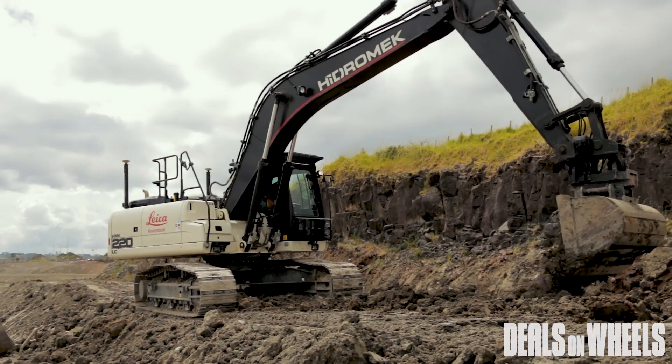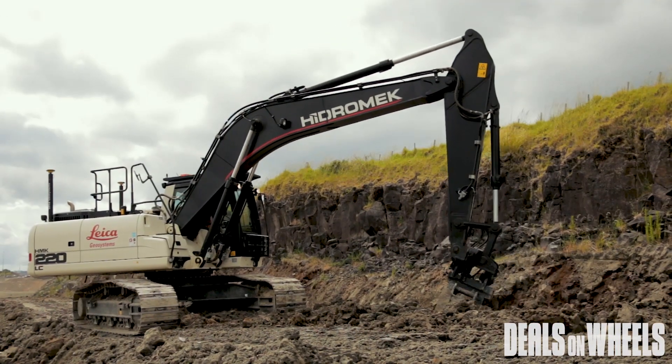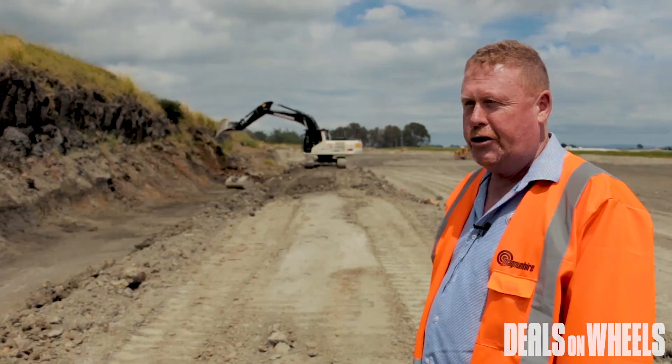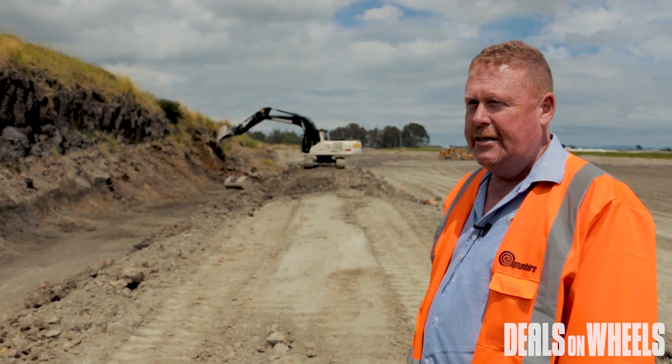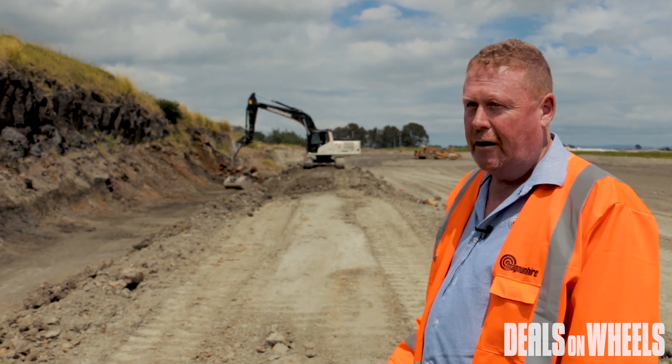I was lucky enough to meet Hedromac there and in 2017 we became the New Zealand distributor for Hedromac construction machinery — graders, rollers, loaders, excavators, backhoes.